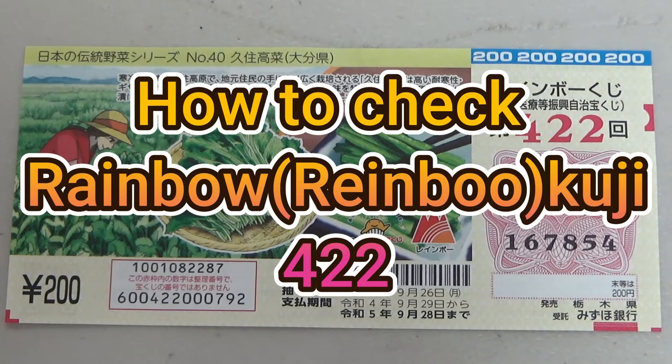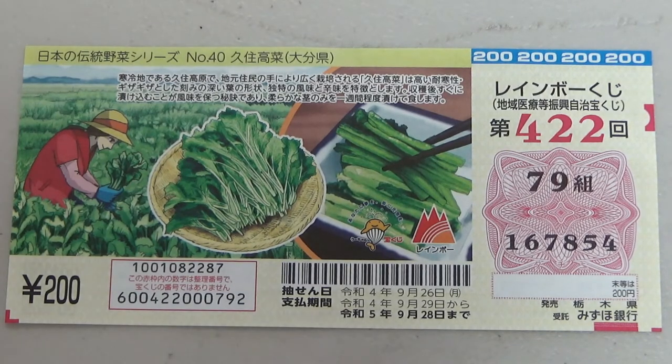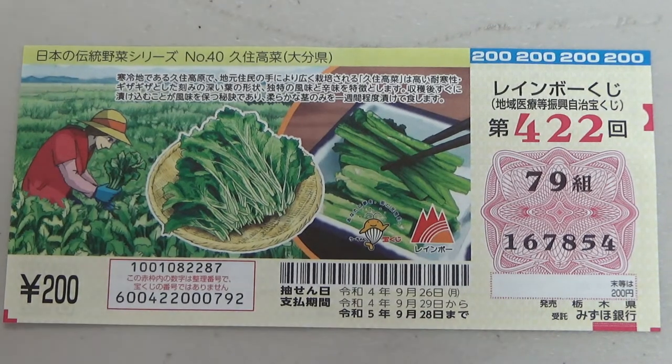Hello, my lottery friends, it's James in Japan. I'm going to show you how to check Rainbow Kuji game 4-2-2. The drawing date was on September 26th. Let's head over to Mizuho Bank's lottery page.